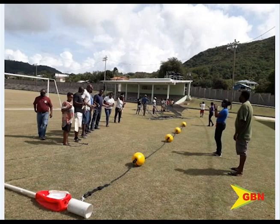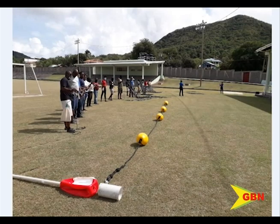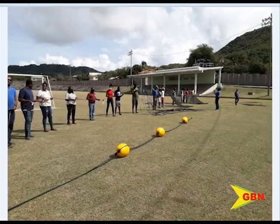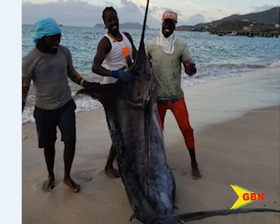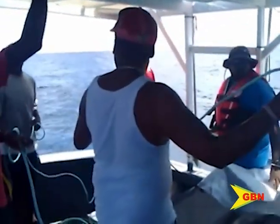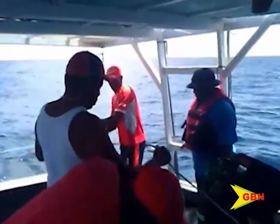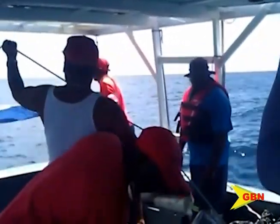A fish aggregating device, or FAD, is a man-made device created to form a food chain used to attract ocean-going pelagic fish such as marlin, tuna, and dolphin. They usually consist of buoys or floats fastened to the ocean floor with concrete blocks. It is a climate-smart project to tackle climate-smart issues. A FAD can last up to ten years once there is no entanglement with vessels, and this device can be placed about 40 miles out at sea.